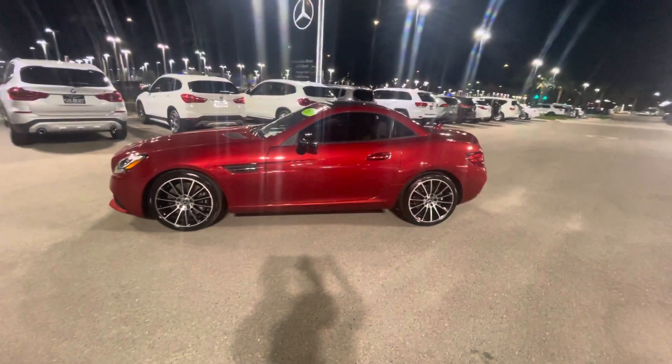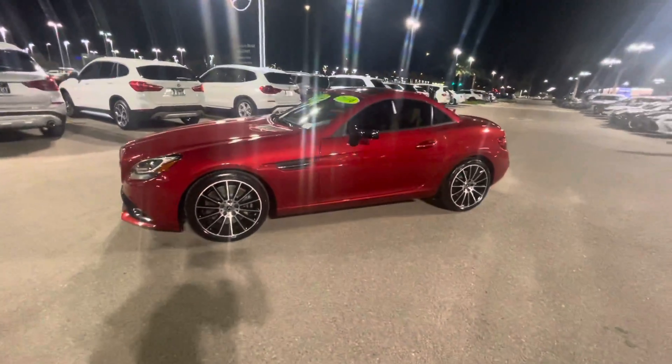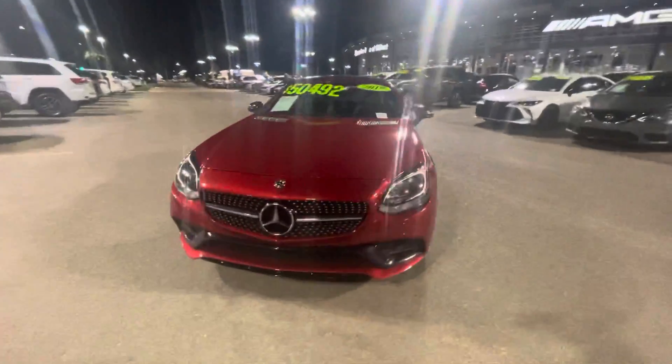Hello, I'm Jamie at Mercedes-Benz Gilbert, Arizona with our 2019 SLC 300 Roadster. Beautiful Designo Cardinal Red Metallic exterior. Absolutely gorgeous car.